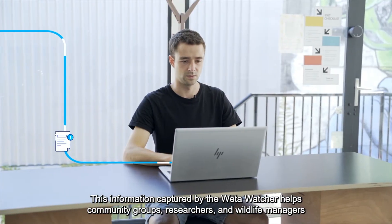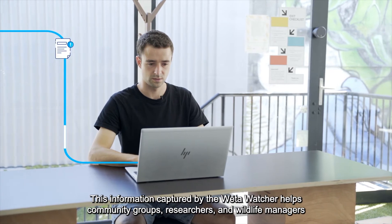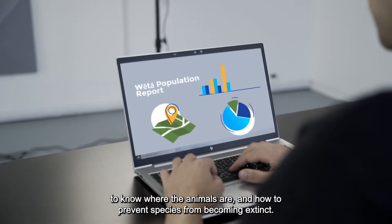This information captured by the Weta Watcher helps community groups, researchers and wildlife managers to know where the animals are and how to prevent species from becoming extinct.